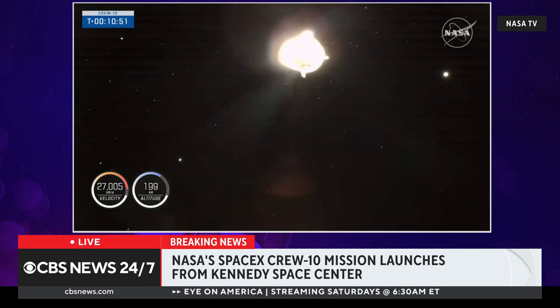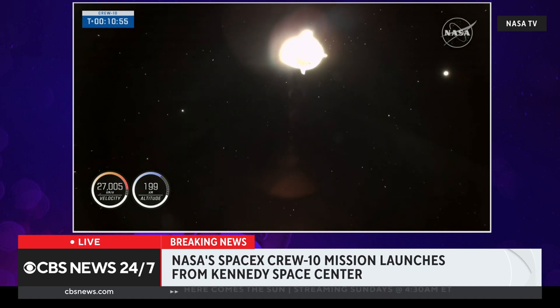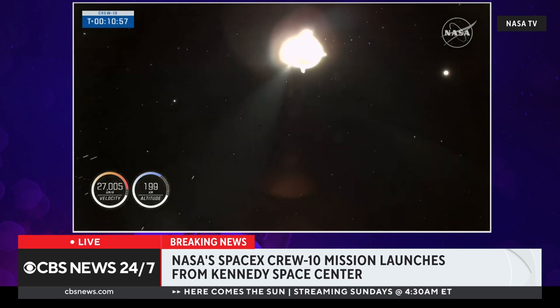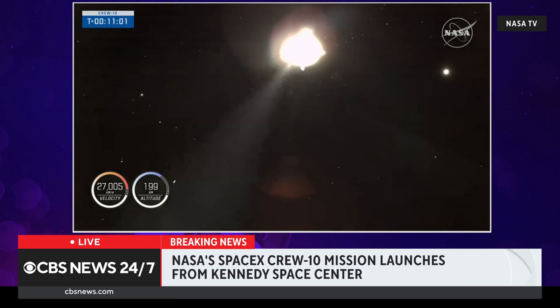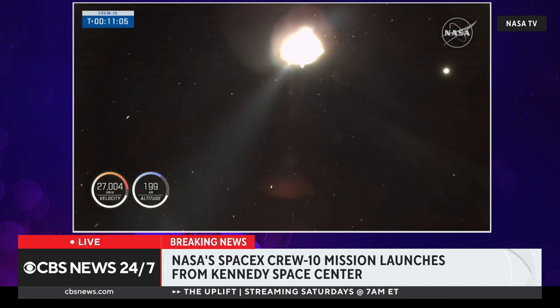SpaceX Dragon — from the chief engineer on countdown: on behalf of the entire Falcon team, we thank you for flying with Falcon and wish you a great mission. It was an honor flying with you this evening. We wish you well on your journey. Give Crew 9 our best — thank you for flying SpaceX.